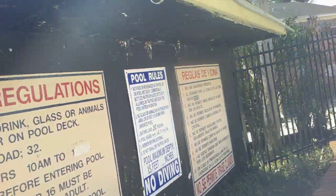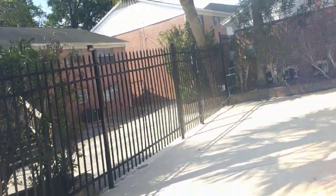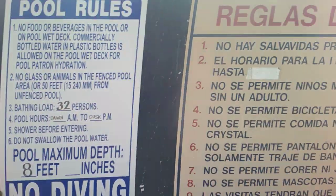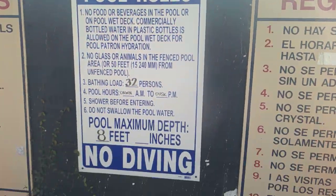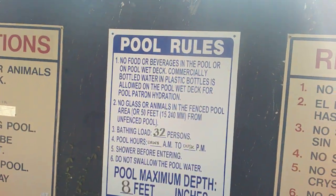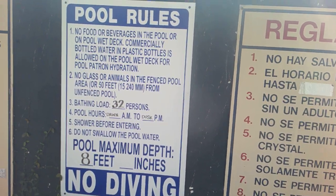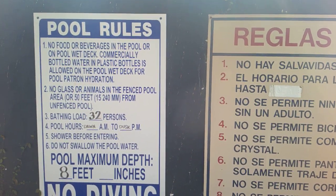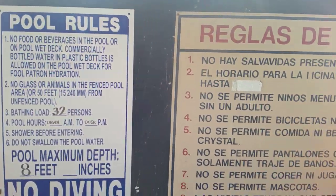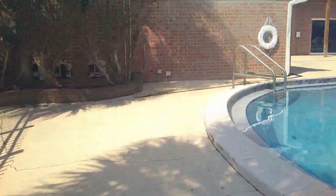This here is something the maintenance man would use, and there's equipment if you need to get something out of the pool. And the pool's new rules — the one in the middle is all brand new. No diving, no food or beverage allowed in the pool, no glass or animals in the fenced pool. Bathing load is 32 people, no more. It says open dusk to dawn, but it's actually open 24 hours a day with the key fob.